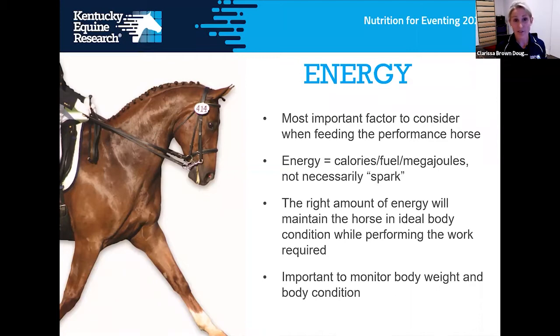We know we're feeding the right amount of energy when the horse maintains its body condition at the workload we're asking of it. It's really important for all horse owners — from a fat pony in the paddock to an elite three-day eventer — to know how to monitor body condition by looking at fat coverage of various parts of the body. Also regularly weigh your horse either with scales or a weight tape to see if the horse's weight changes, and that's how you know you're feeding the right amount of energy.